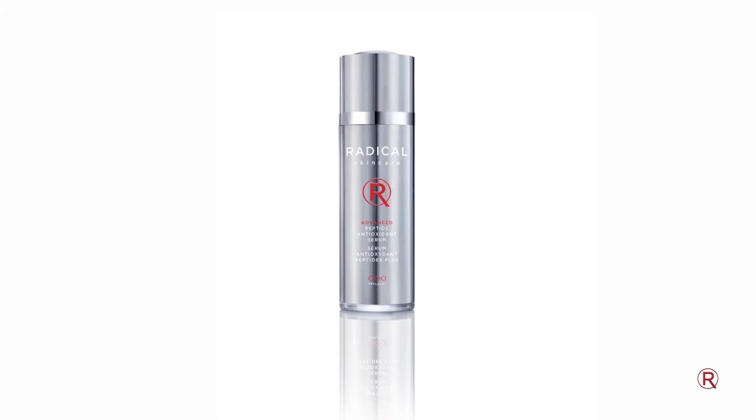The third step in your regimen is going to be our Advanced Peptide Antioxidant Serum. You're going to use this in the morning and at night. It is packed with antioxidants and reparative actives, so this is really going to work to fight free radical damage and give you all of those amazing anti-aging benefits without any irritation.